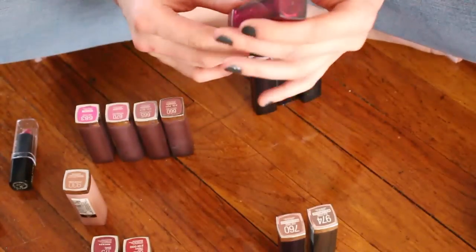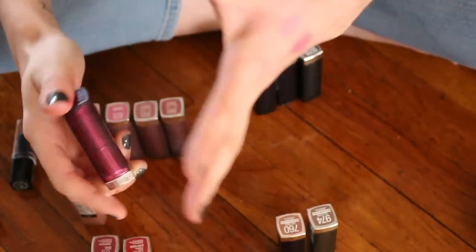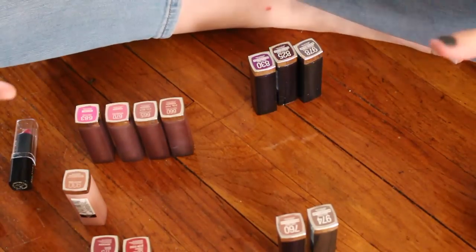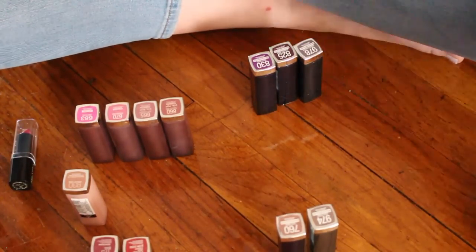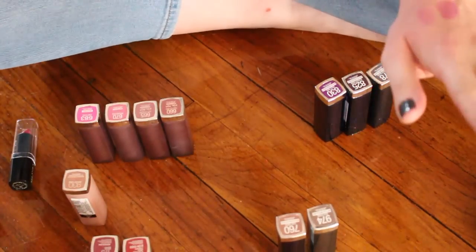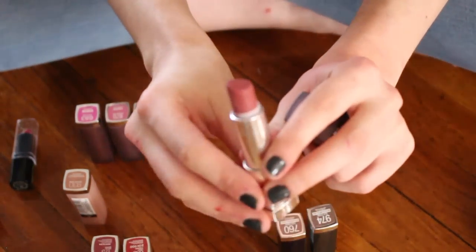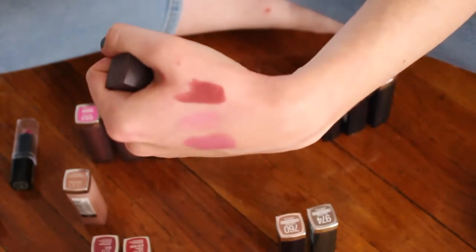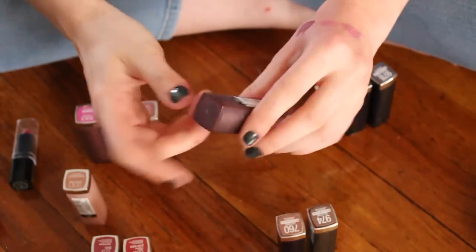Make Me Pink used to be the only thing I wore on my lips. It actually pains me that Maybelline is not cruelty-free just for these lipsticks — they were so inexpensive and they're so good. Make Me Pink needs to sit over there while I think this through. Touch of Spice — the shape of the bullet got kind of short and fat and it's hard to apply precisely, and I feel like I have other colors like this, so I'm going to let this one go.